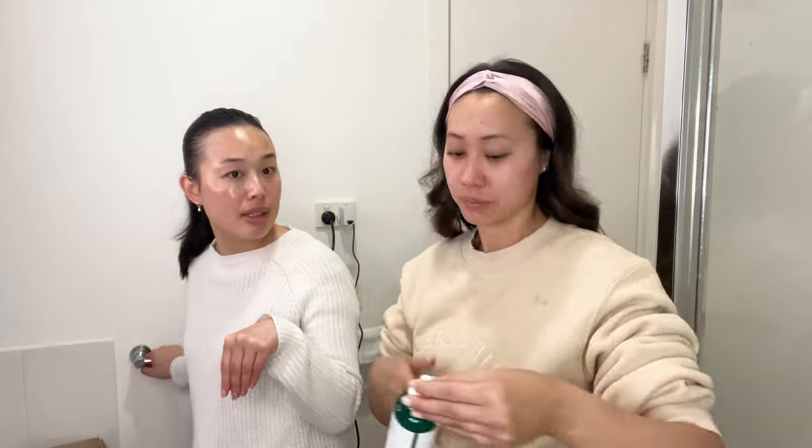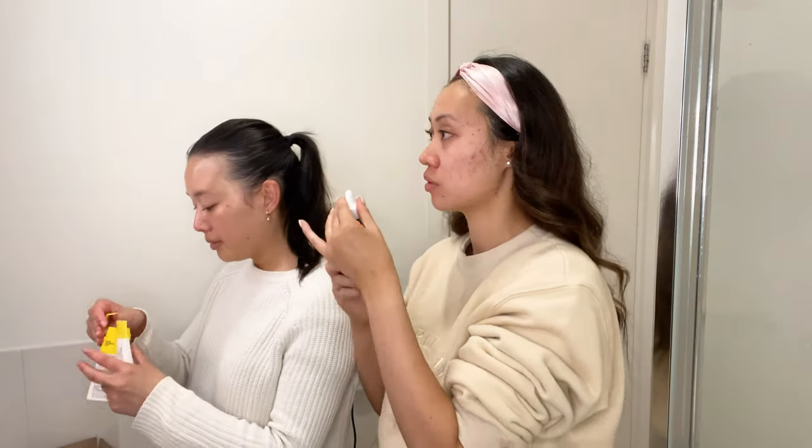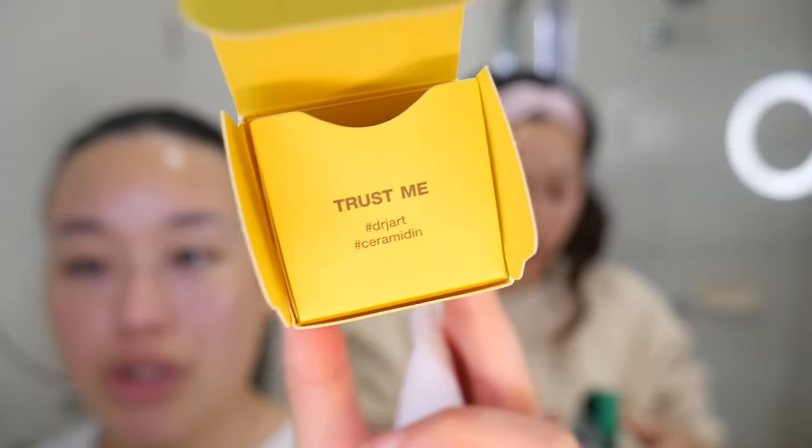Mine's quite matte compared to yours. I think this Cica Pair range is made to mattify everything for oily skin. You're not dry, just matte — still plump and moisturized but without the glow. So if you're looking for a glow, definitely try the Ceramidin range; but if you have oily skin and don't want to glow too much, the Cica Pair is quite nice. I love the packaging on both.